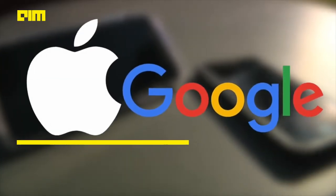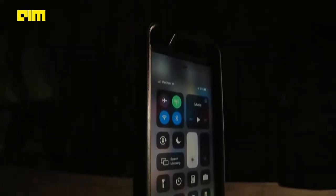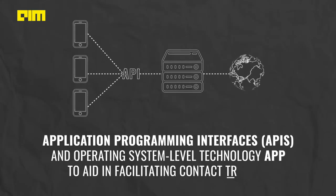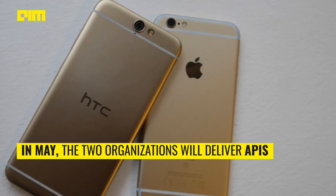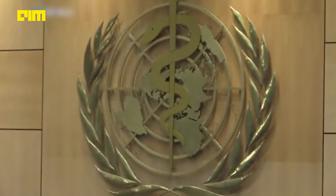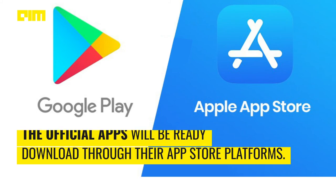Google and Apple also announced a collaborative initiative seen as a significant boost to contact tracing applications, helping developers around the world build relevant tools. The companies announced they would deliver a comprehensive tech solution involving application programming interfaces and operating system-level technology to aid in facilitating contact tracing. In May, the two organizations will deliver APIs that allow interoperability between Android and iOS devices, with support from public health officials, and the official apps will be ready for users to download through their App Store platforms.